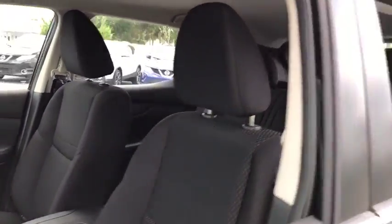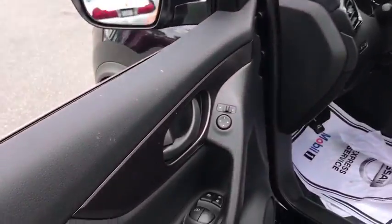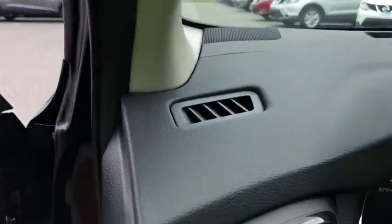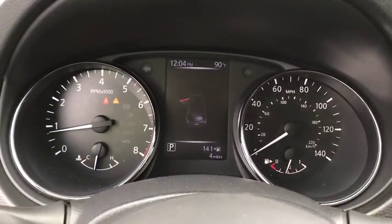Stability control, traction control, keyless entry, anti-lock braking system, steering wheel audio controls, backup camera, Bluetooth, adjustable steering wheel, power steering, four-wheel disc brakes, cruise control.